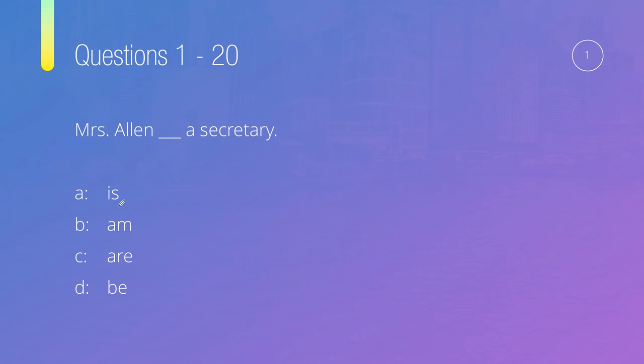So naturally we're looking for which verb goes in here. We should start by looking at the subject of the sentence. The subject is Mrs. Allen, and of course Mrs. Allen is going to be a 'she.' So when we have 'she,' we just have to look at what form of 'to be' goes with she. Of course, it should be 'she is.' We can't say she am, or she are, or she be. So the answer is A — Mrs. Allen is a secretary.